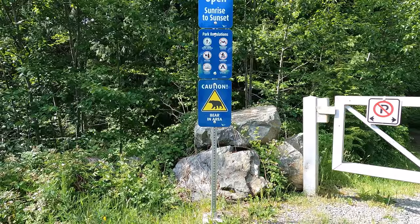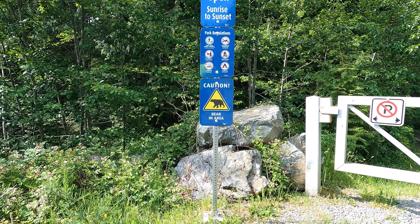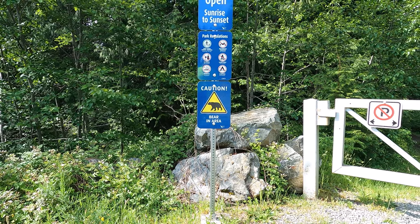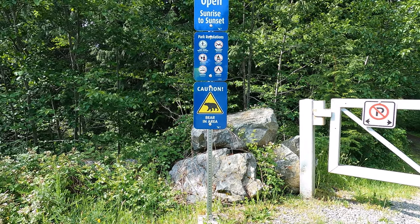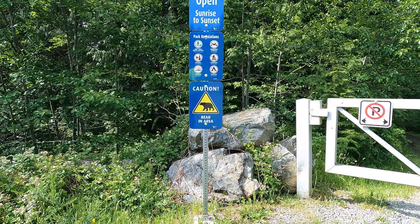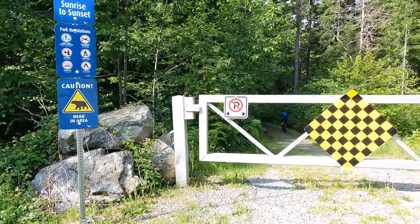We are in bear country now. You can see the sign clearly says 'Bear in Area.' There are lots of black bears and cougars here, so we've got to be careful. We are going to a lake that very few people know about — I'll tell you the name once we get there. We are on our way now.